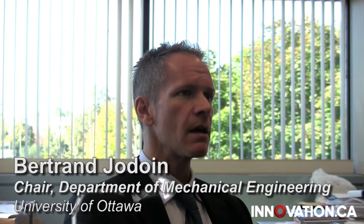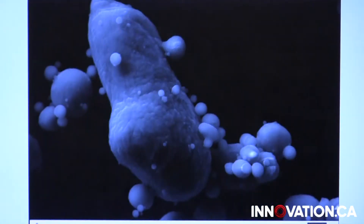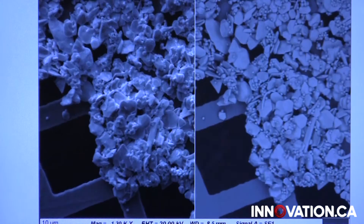Let's face it, we don't have perfect materials to work with in engineering. Airplane parts wear out, so we spray them with a very fine layer of metallic powder using our lab equipment. This coating sticks to the airplane parts and forms a protective shield.